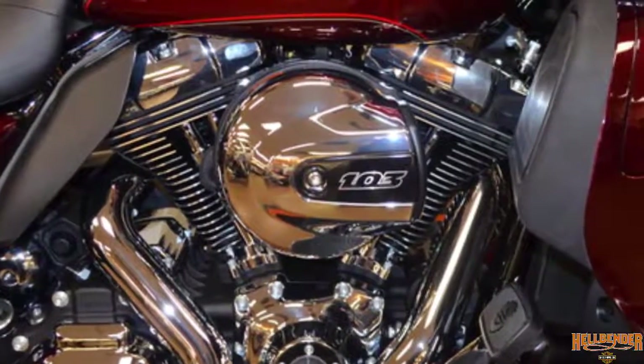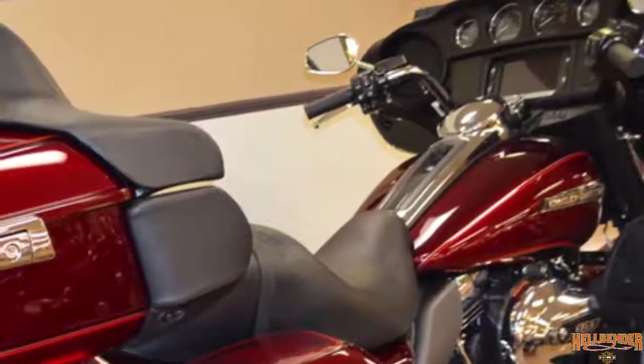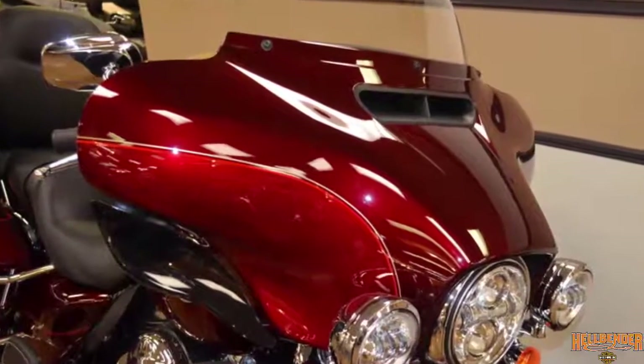Optimized cams and high flow intake on the high output 103 engine increase performance. The hydraulic clutch and classic batwing fairing feature a pressure equalizing vent that moves air around the rider.